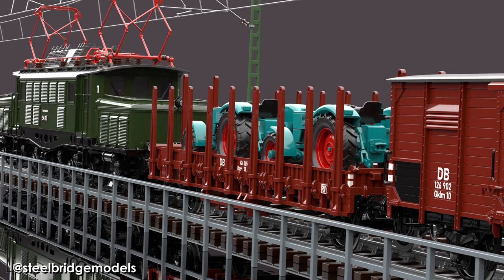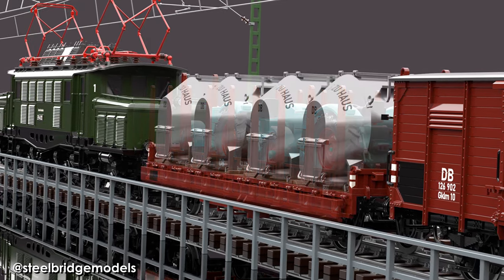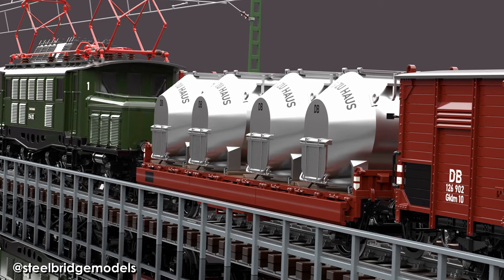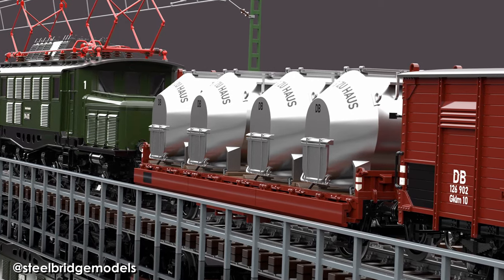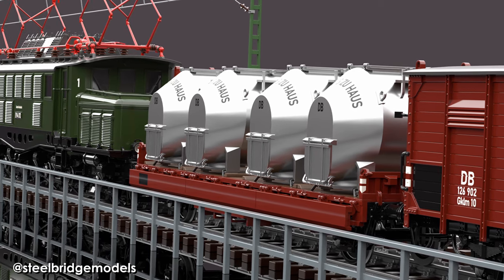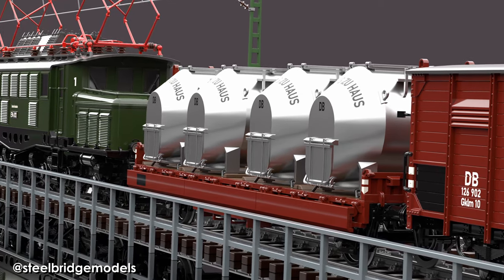So rather than removing the sideboards, they were simply folded down, and the removable stakes were kept in the baskets. In reality, however, the abundance of available regular stake wagons meant the option of using the rebuilt ones for other goods than containers was hardly ever used.